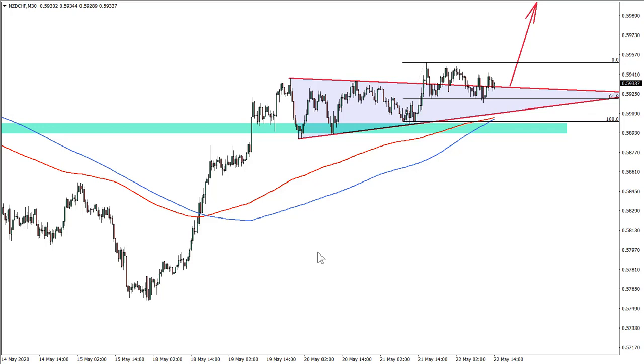Hello traders and welcome to theforexboat.com. Victor with you here on this Friday, and today we will be going through the New Zealand versus Swiss franc currency pair. All the information in this video is for educational purposes only and should not be considered as financial advice.